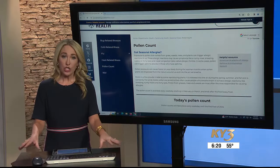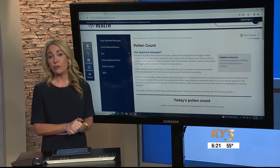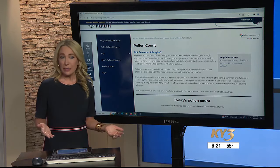If those treatments don't work, she says then it's time to see your physician. Your allergies could have turned into a sinus infection, or you may need to discuss prescription medications or other remedies for your allergies.